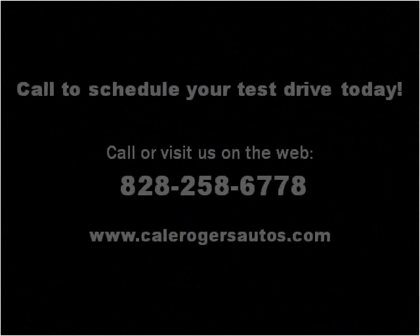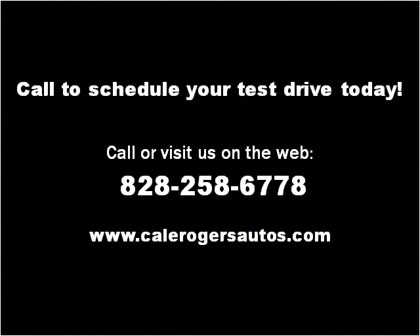Please visit our website at KaleRogersAutoSales.com. This vehicle looks great and has just over 80,000 miles.